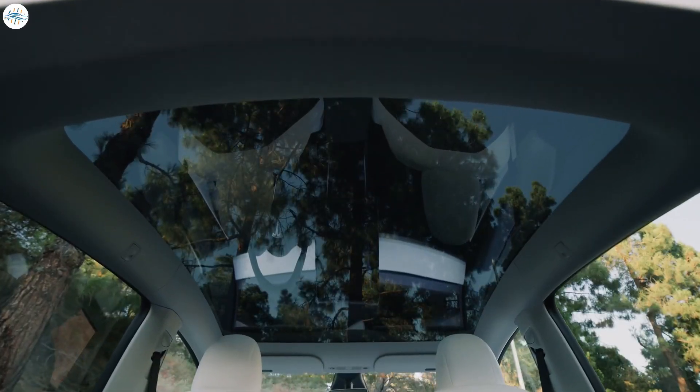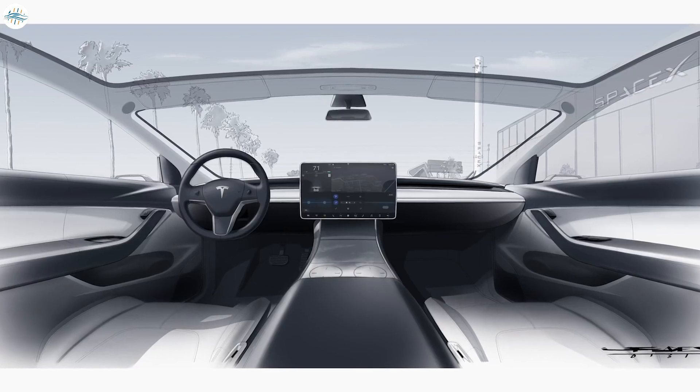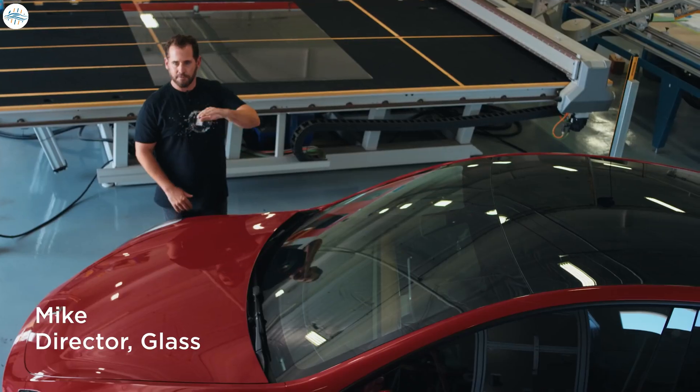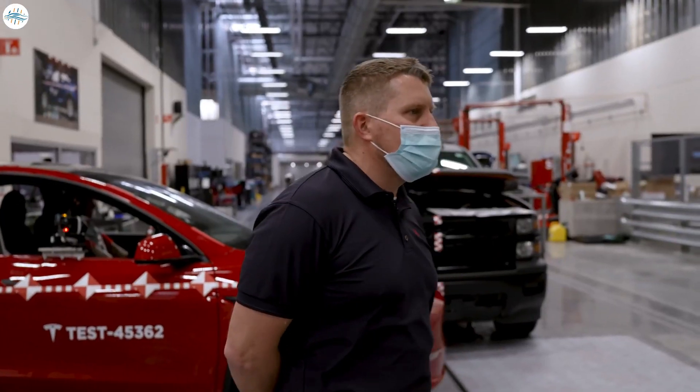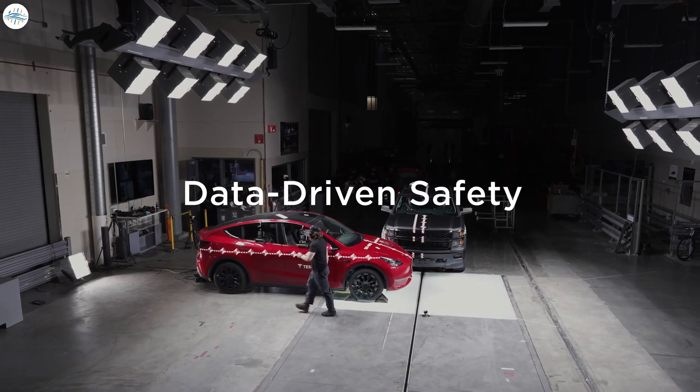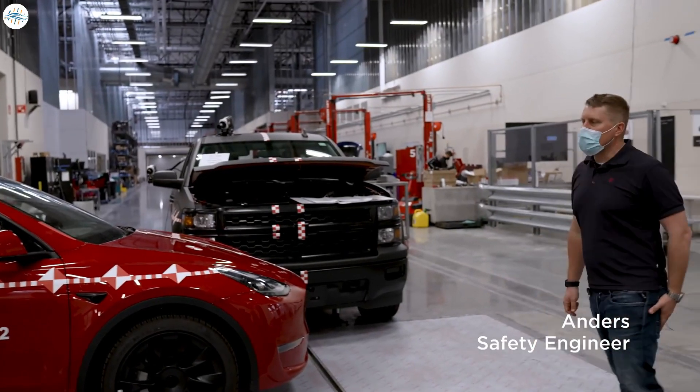It appears that Tesla is releasing new videos about some of its latest technology differentiators. Last month, the automaker released a video on its Tesla glass. Now, the automaker released a look into its Tesla crash lab as its engineers were testing a new crash safety technology.